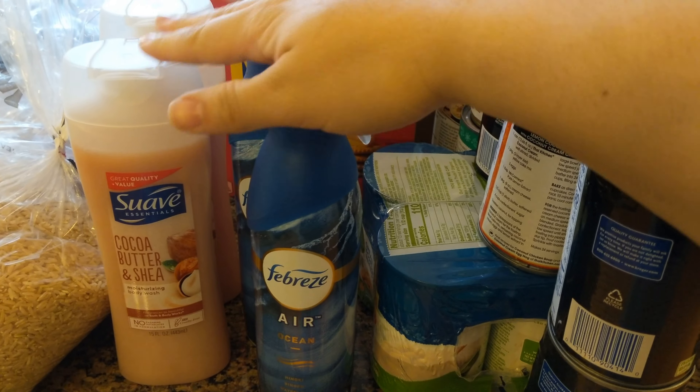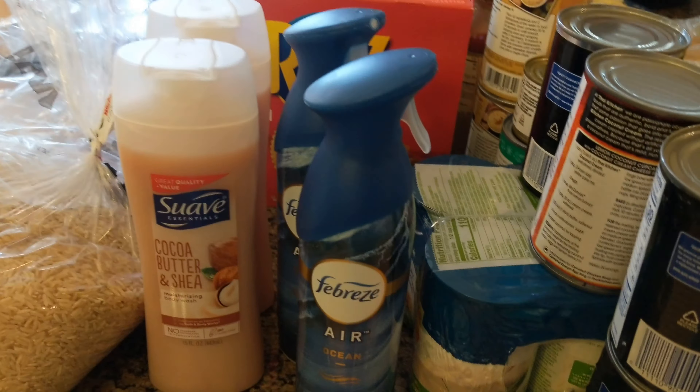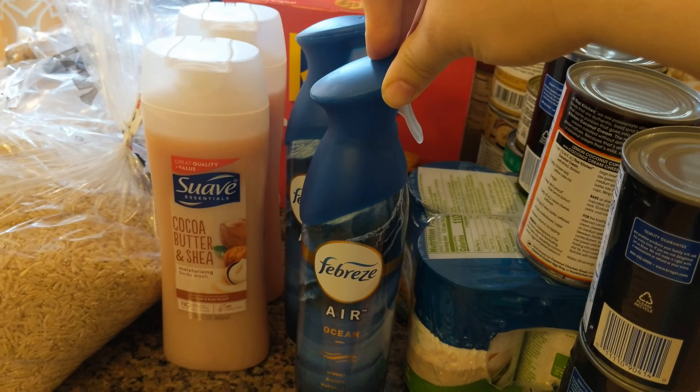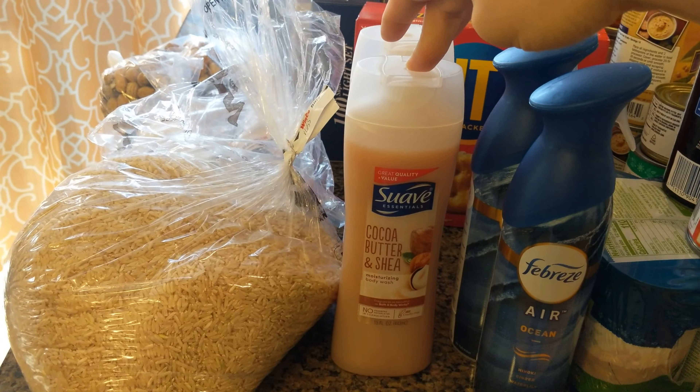There was also a great deal on Febreze and these Suave body washes — and if you don't use these yourself, you can donate them. The Febreze with buy five save five came down to $1.99 each, and then Smith's had an additional app coupon for $3 off two, so they ended up being 50 cents each. The body washes also came down to 99 cents with buy five save five, and Smith's had another coupon worth about 70–75 cents, making them either 25 or 30 cents each. They had two coupons available so I grabbed two.